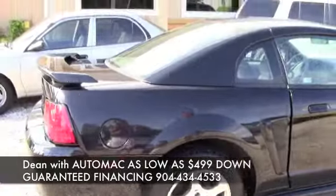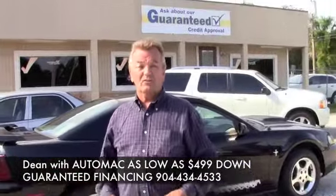It's got the rear spoiler, chrome wheels, and this one really is a very low payment car, and it's one of our program cars.